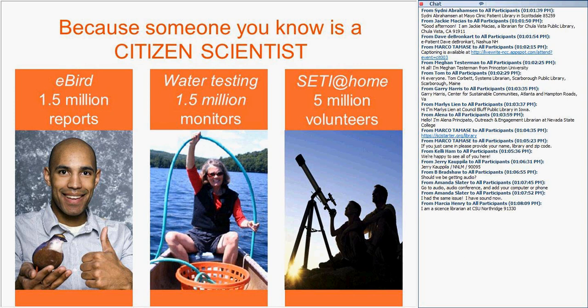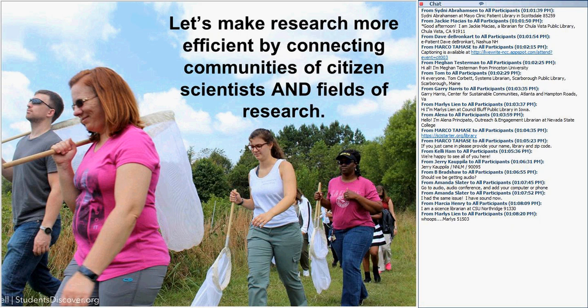Another type of citizen science is where people download software to use their computer's spare processing time to help scientists check for signs of life beyond Earth. Our goal is to work with librarians to help make research more efficient. The power of volunteers known as citizen scientists absolutely advances scientific research. There's also a fairly new report from the National Academies that talks about the learning outcomes of citizen science and how it can be empowering.